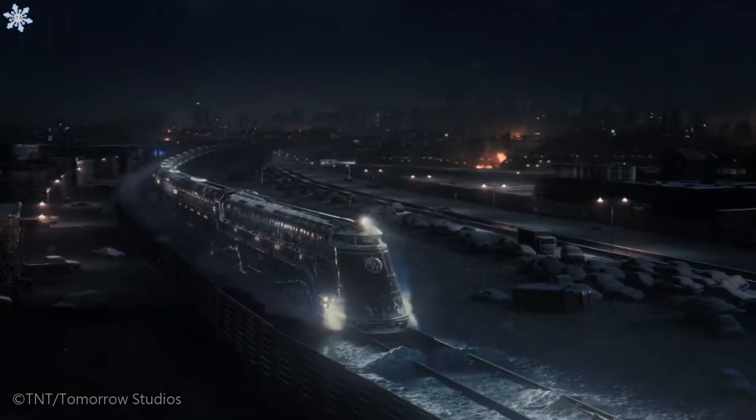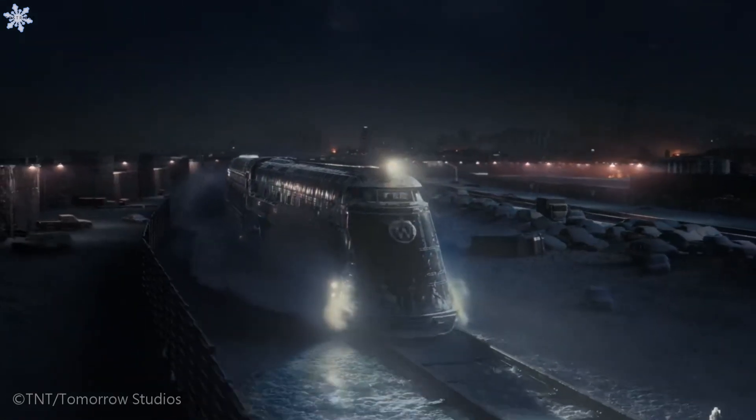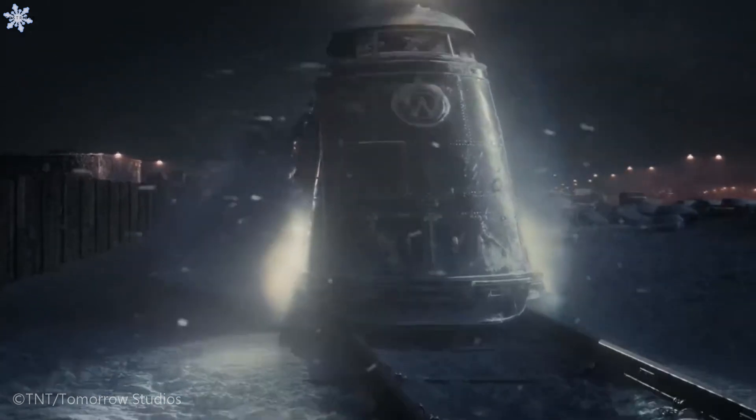Snowpiercer is an enormous 1,001 carriage arc train meant to ride out the climate apocalypse, but can it actually exist? Let's find out.